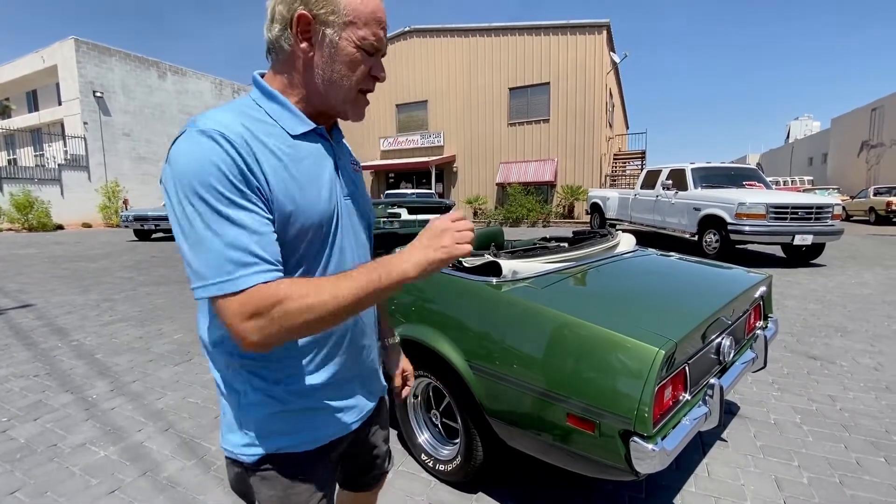Hi, this is Mike Cimino with Collector's Dream Cars. What we have today is a 71 Mustang Convertible. This is a special car — it's my personal car.